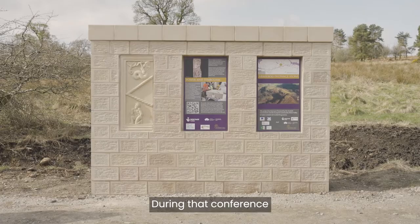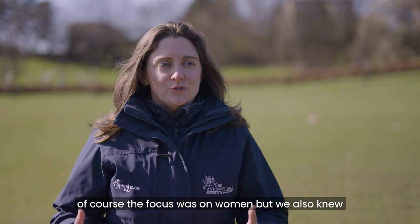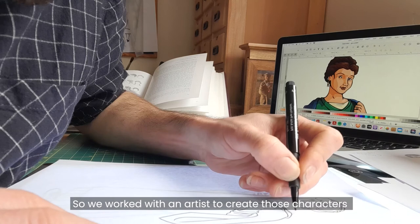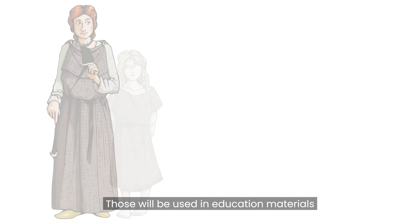During that conference the focus was on women, but we also knew that people were interested in more of the local population, so we decided to create a range of characters based on names we found on the walls. We worked with an artist to create those characters, and with academics to be sure that everything from the clothing to the posture was right. Those will be used in education materials, information panels, and to engage with people.